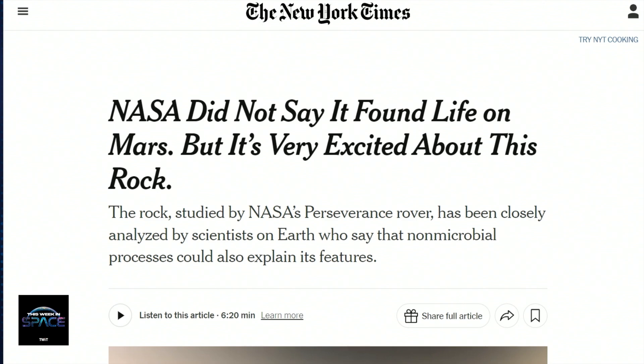NASA has said that when they see that combination of stuff on Earth, it's associated with fossil record studies of little microscopic fossils. Did they find signs of life on Mars? We don't know. They're saying that Curiosity has done all that it can because it's a robot, not a scientist, and we really need to get samples back. This is not proof of life on Mars — the New York Times, among others, said very clearly that NASA did not say it found life on Mars. But it's very excited about this rock.